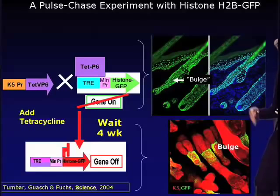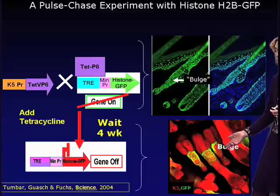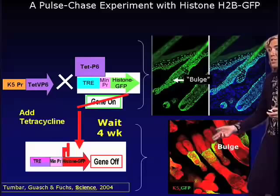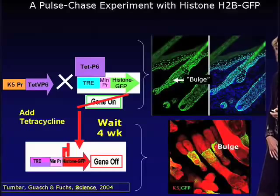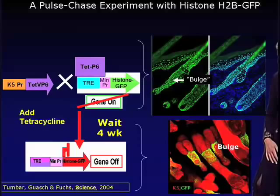After adding tetracycline to the animal's diet and waiting four weeks, what remains are label-retaining cells that are keratin-5 promoter active and expressing histone H2B-GFP. These cells exist within the hair follicle in a region known as the bulge. These bulge follicle cells reside just below the sebaceous glands, above the growing portion of the hair follicle that produces the hair.